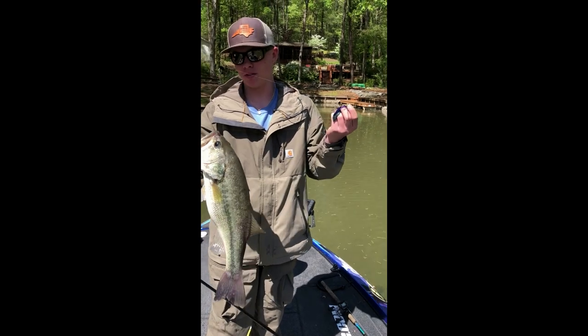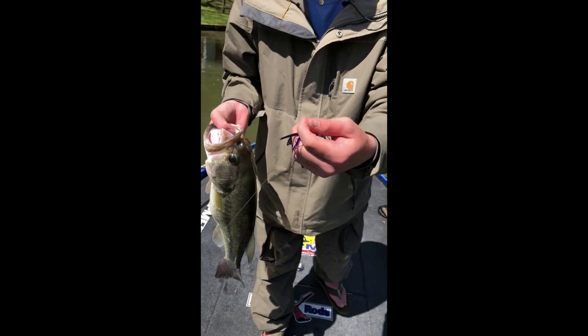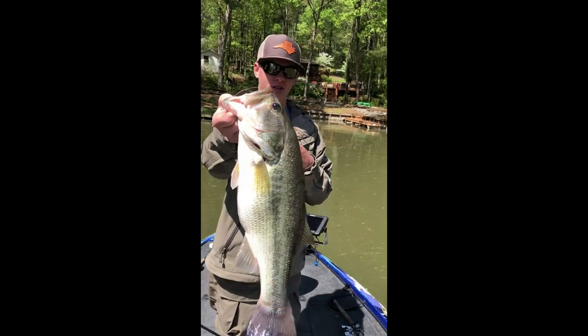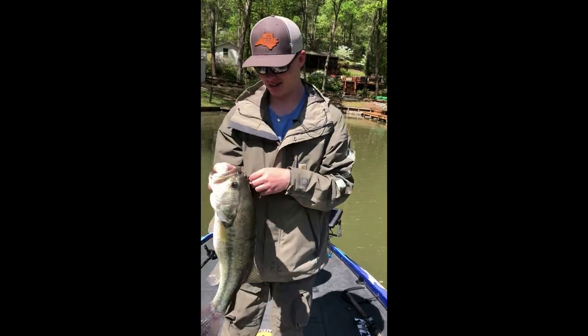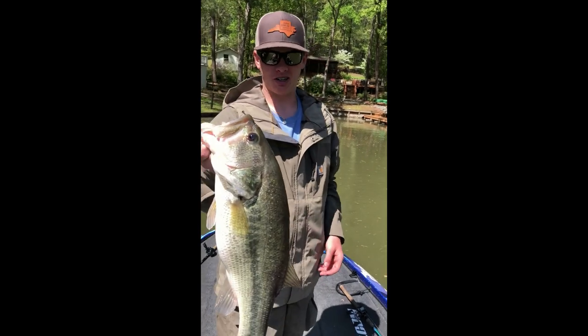It's one of the best jigs I've ever used — the War Eagle jig, half ounce, in that color right there, with a Zoom Super Chunk in the back of it. And it produced that right there — a big one. Fishing with Rick Morris Guide Service. Couldn't do anything better.